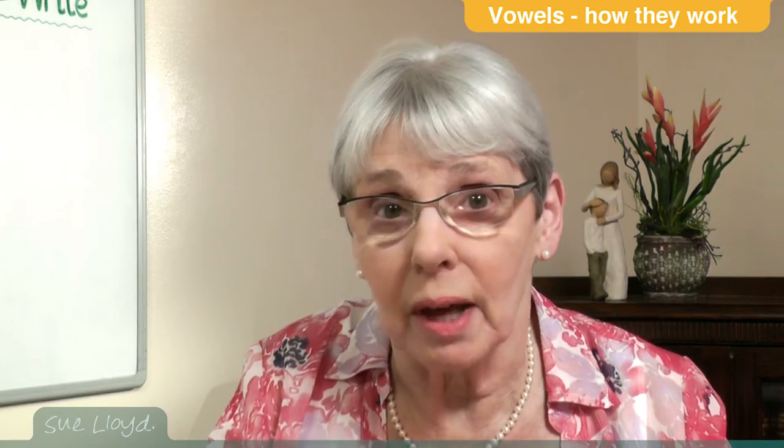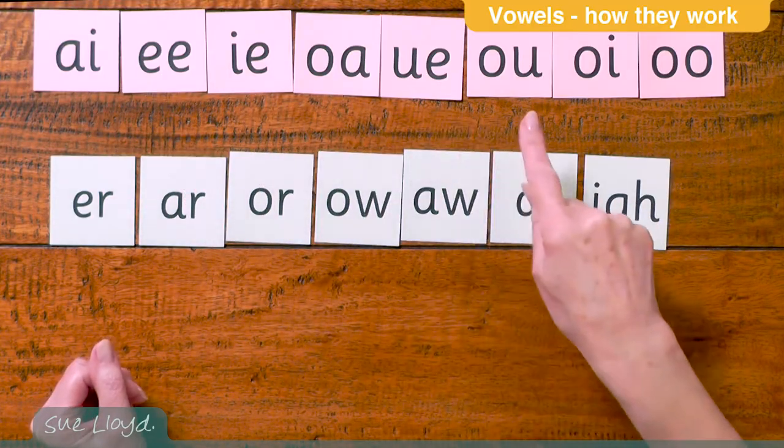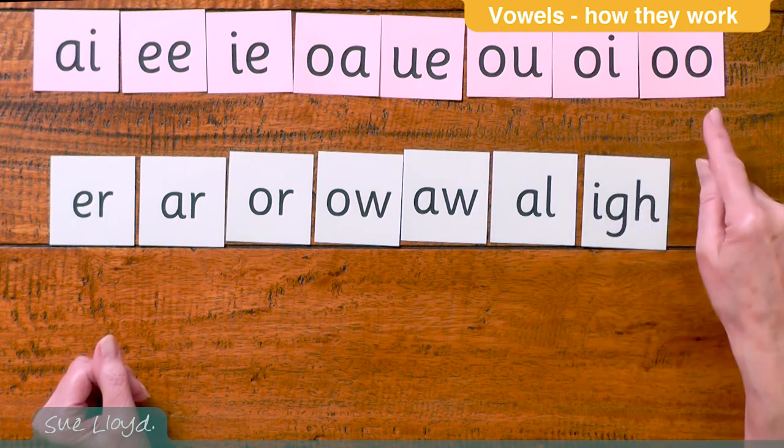Usually two letters or more are needed to make the other vowel sounds, such as A, E, I, O, U, OO and OU.